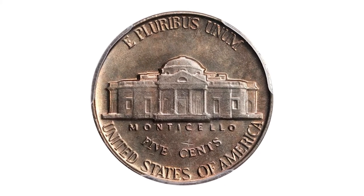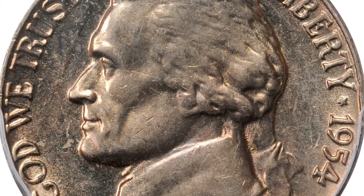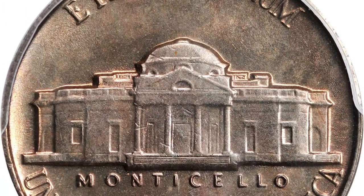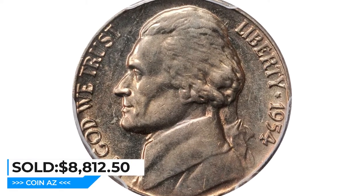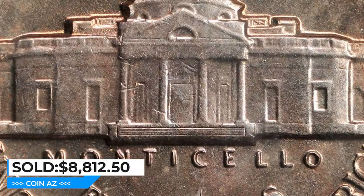The most valuable 1954 Philadelphia Jefferson nickel was an MS-66 Full Steps example — an ultimate gem rated non-numerically finer. PCGS reported just three specimens with the PLUS designation. It features bold cartwheel luster supporting rich golden iridescence throughout, and it sold for $8,812.50 at Stack's Bowers auction.